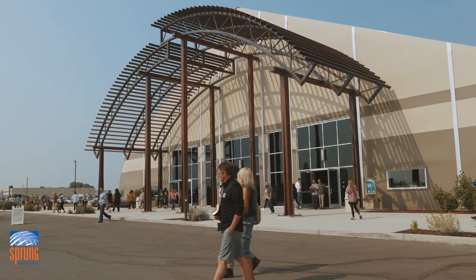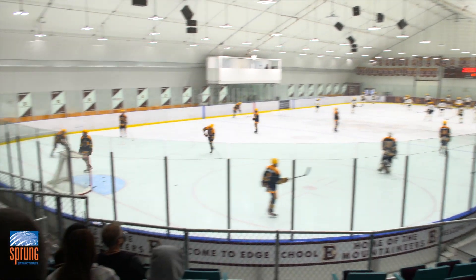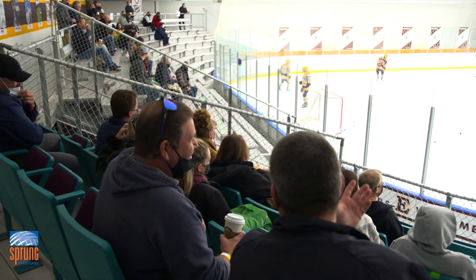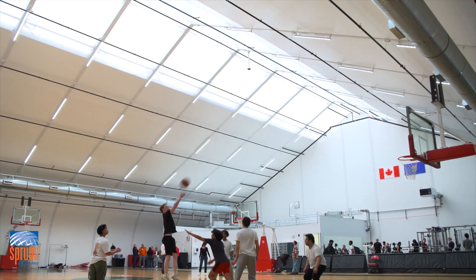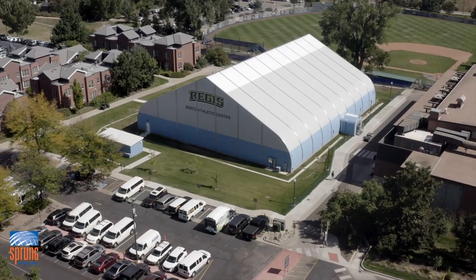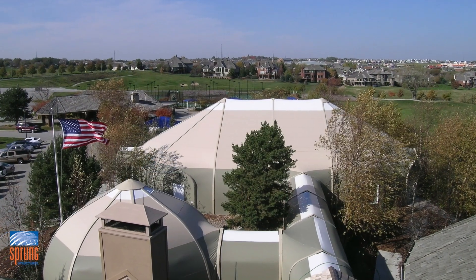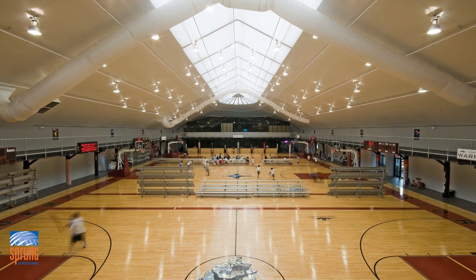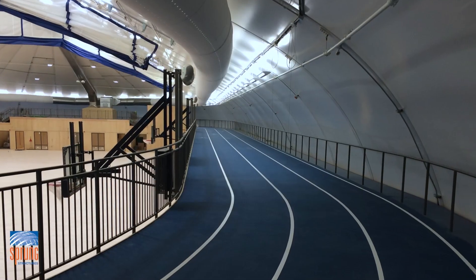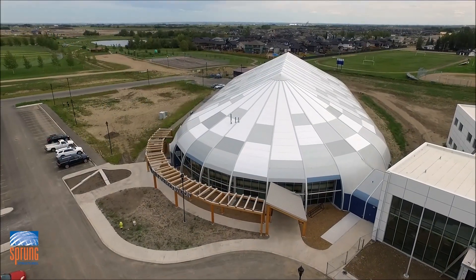At Sprung, we understand the importance of community. We know how meaningful a safe place for friends and family to connect, play sports, and gather together really is. We have been working with communities, schools, universities, corporate organizations, and private clubs to design and build high-performance innovative sports facilities that outperform traditional facilities in many ways.